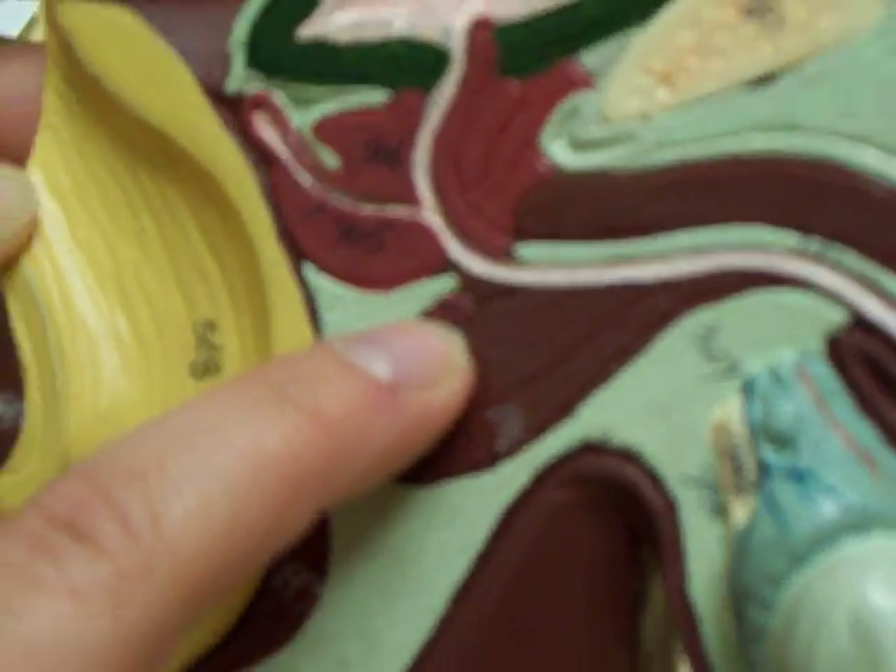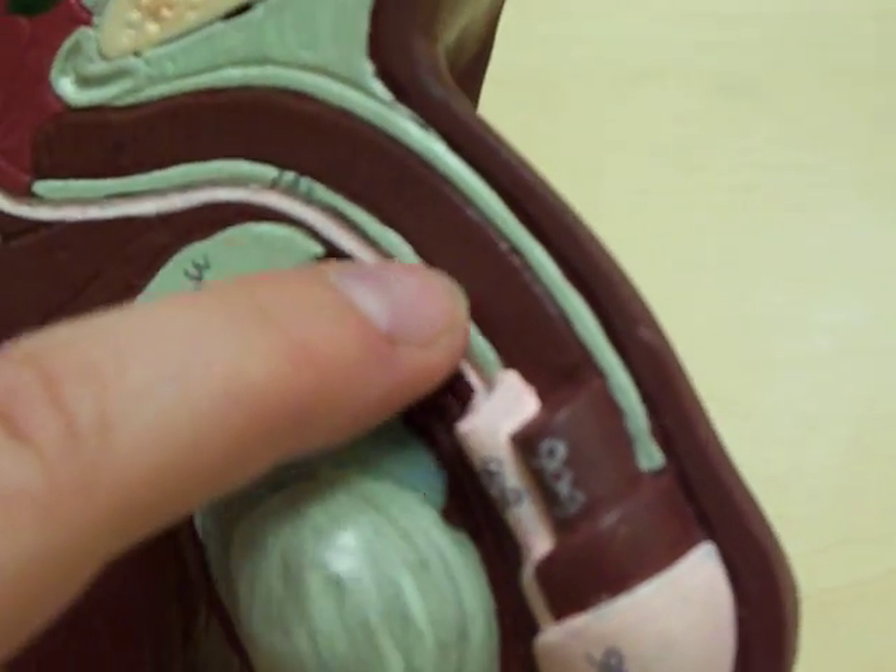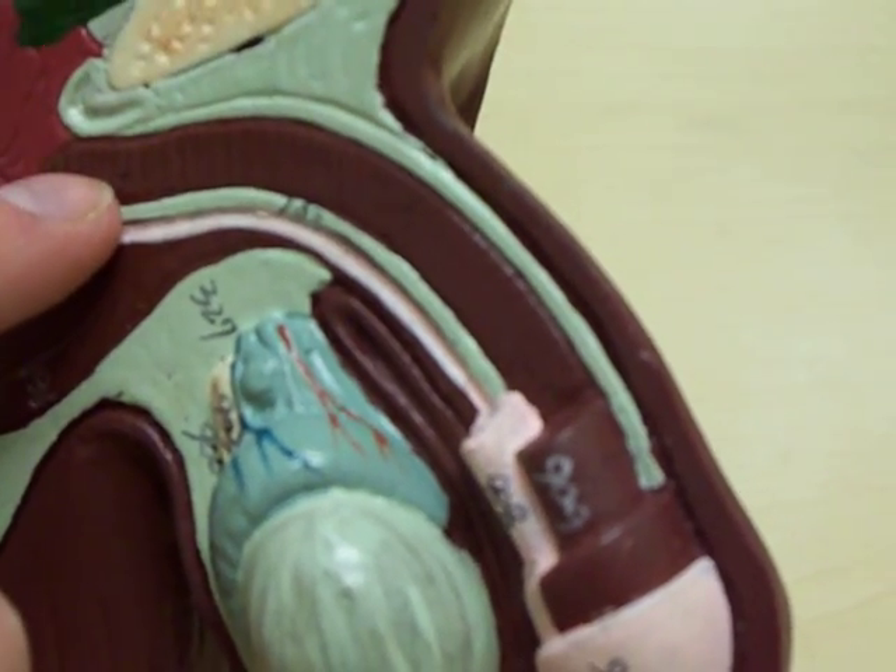And the corpus cavernosum, that would be this portion here, 909. And the corpus spongiosum, on the bottom it's 908, this portion right here.